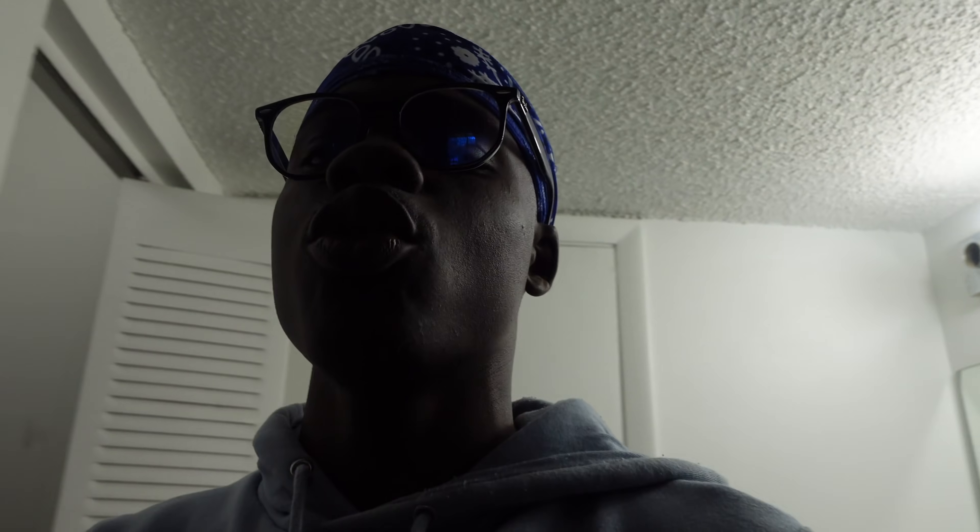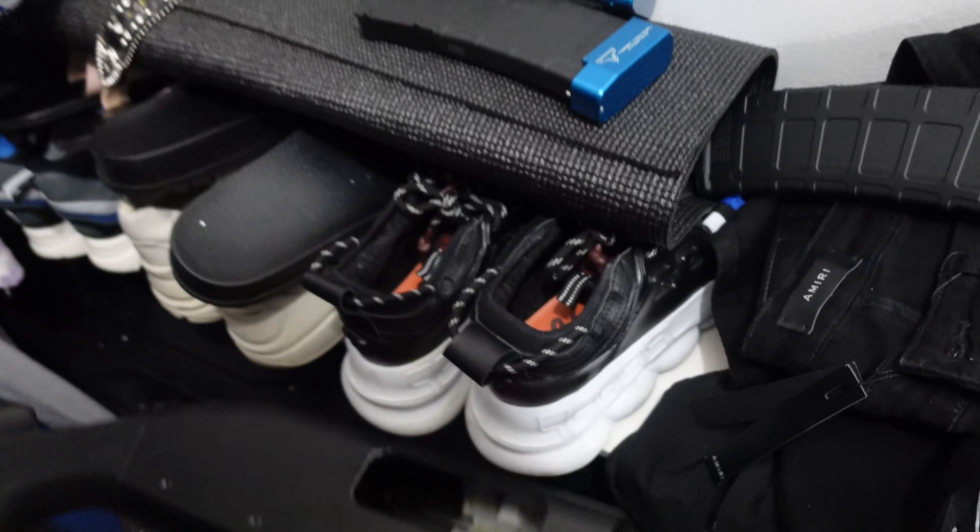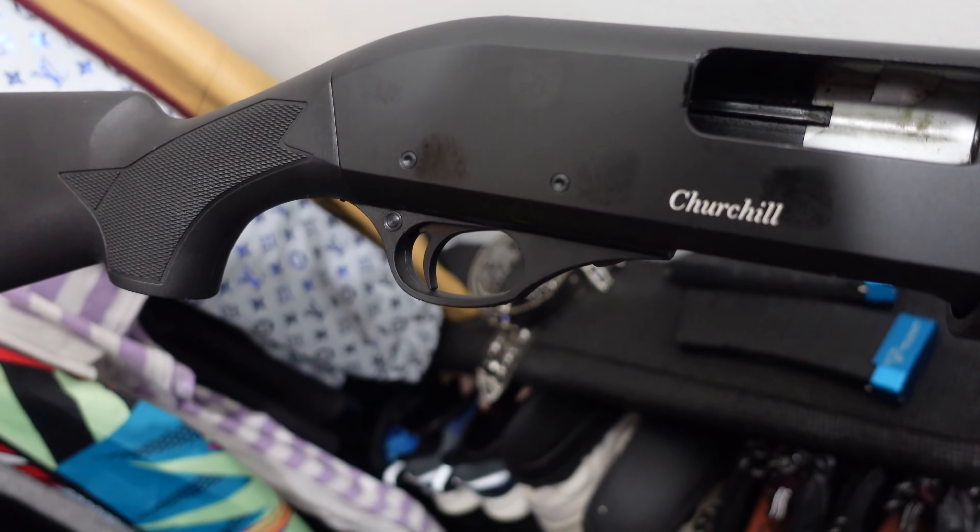The AK won't really be my go-to because it's too loud — that's way too much firepower inside the house. I probably won't use that.